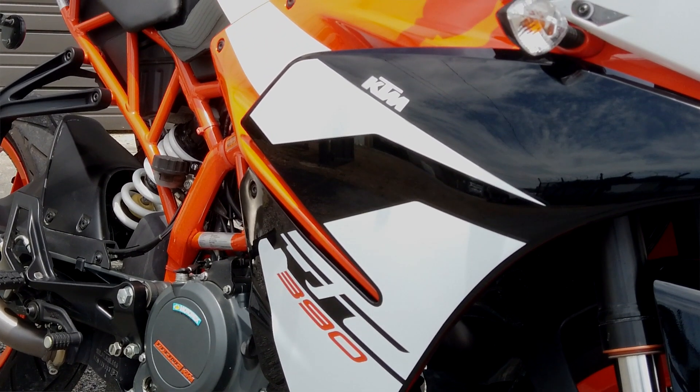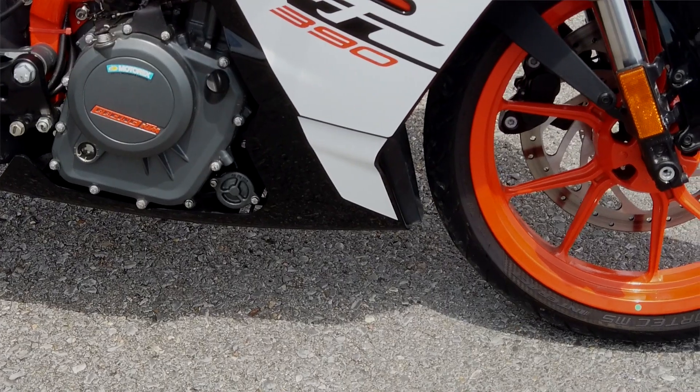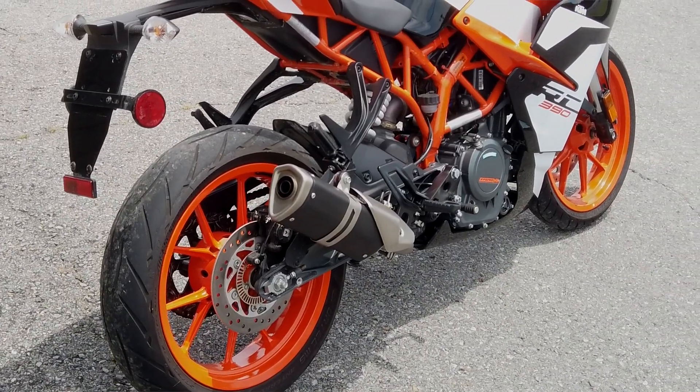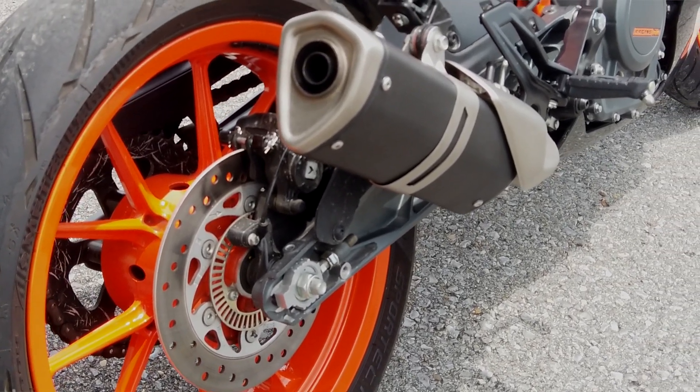A new update for this bike is they've added ride-by-wire, which means your throttle is no longer hooked up to a cable that runs to the throttle body — it's now done all electronically. A sensor and the ECU, the computer on the thing, reads what your throttle is and tells the actual throttle body that controls the engine what to do, and you're off and running.